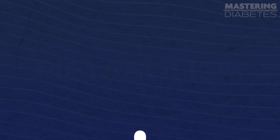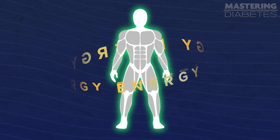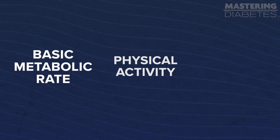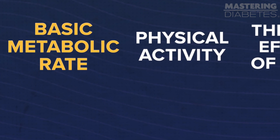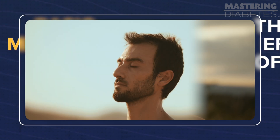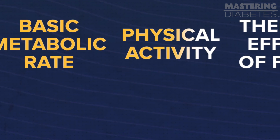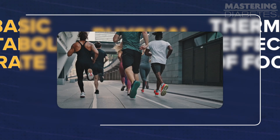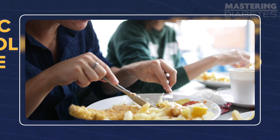Metabolism is the process your body goes through to convert what you eat and drink into energy. Your metabolism is influenced by things like your basic metabolic rate, your physical activity, and the thermic effect of food. Your basic metabolic rate, or BMR, is the amount of energy your body uses just to keep you alive — doing things like breathing and cell repair. Physical activity is all the things you do from walking to the bathroom to running a marathon. And the thermic effect of food is the energy you use when you eat and digest food.